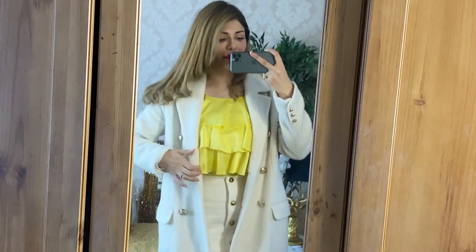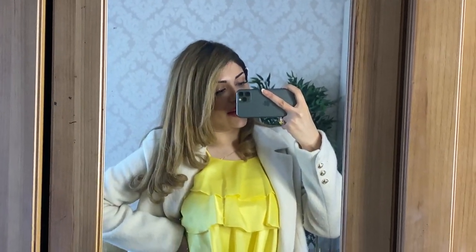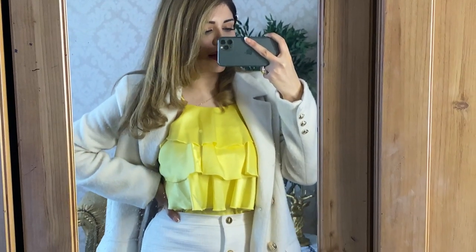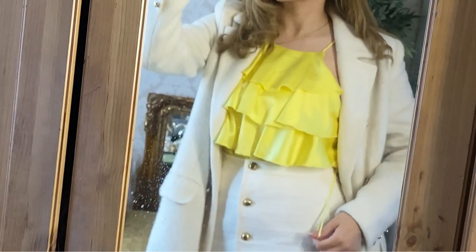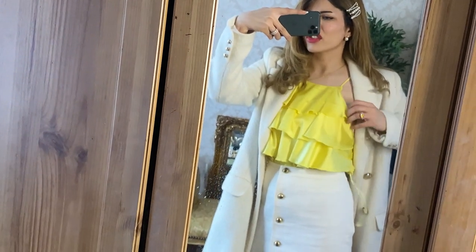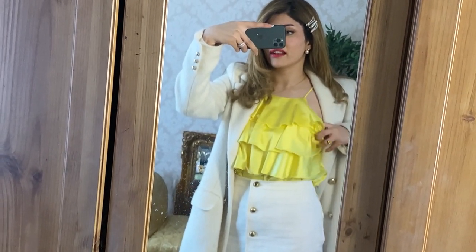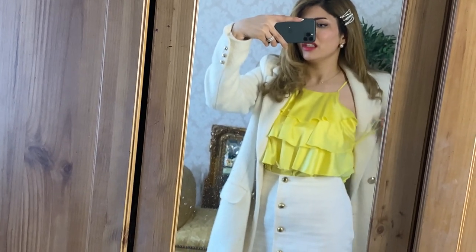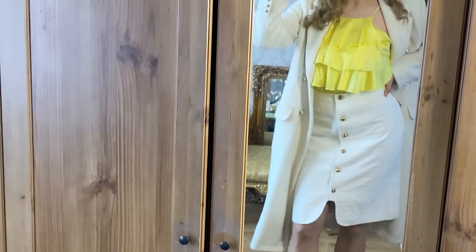I just got this top yesterday. I saw it at Zara and thought oh my god, this belongs to me. I hate when shirts have this loop thing — I know they serve a purpose but I never really need them. I'm going to cut this right after this clip.